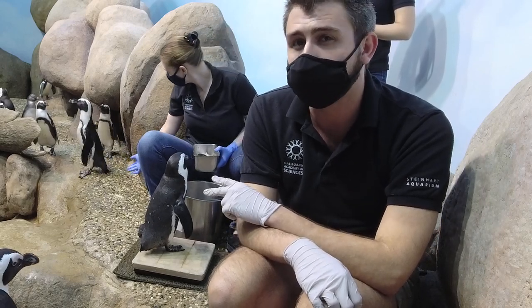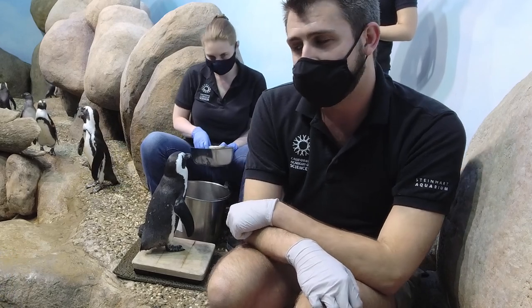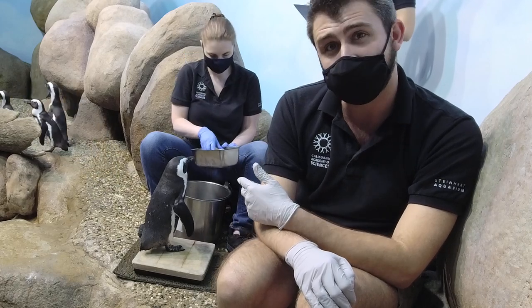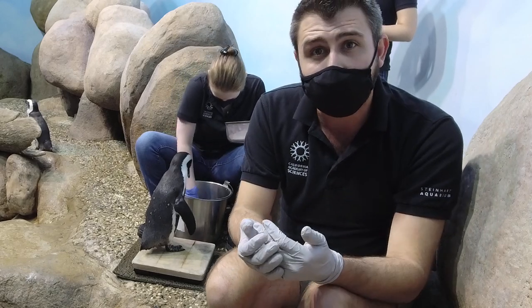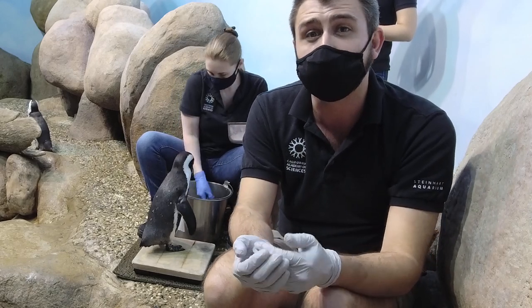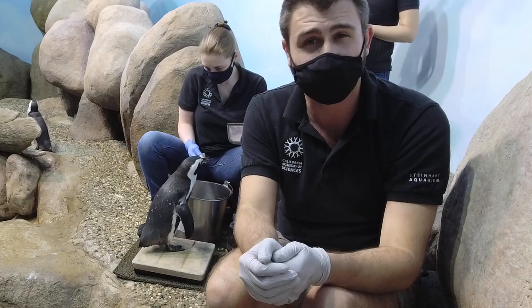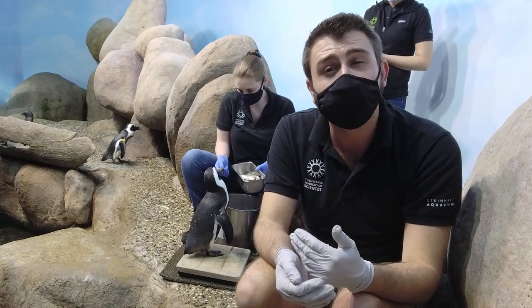We have two different species of fish that we feed these guys. We have capelin and we have herring. Herring are a lot bigger and a lot fattier fish. In the wild, these guys typically would be eating anchovies, sardines, and similar types of fish. But since those aren't really sustainable for us to harvest, we offer them capelin and herring.